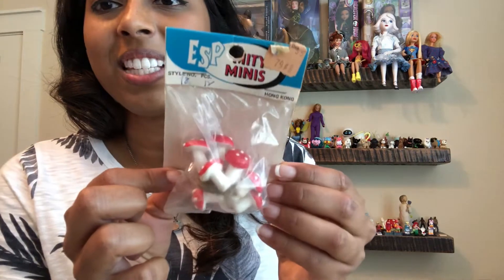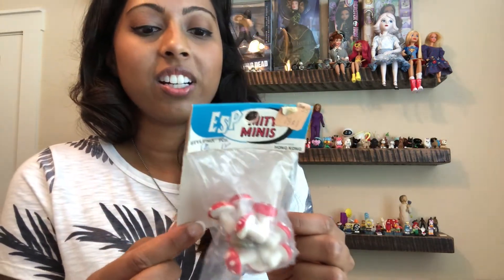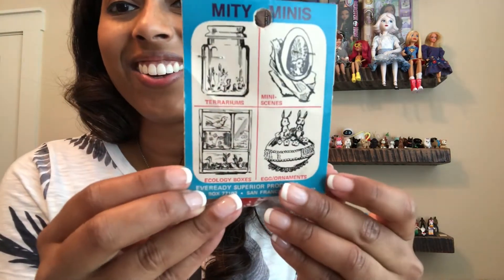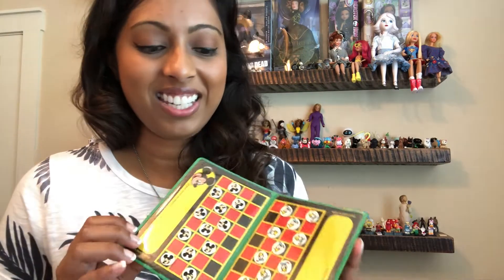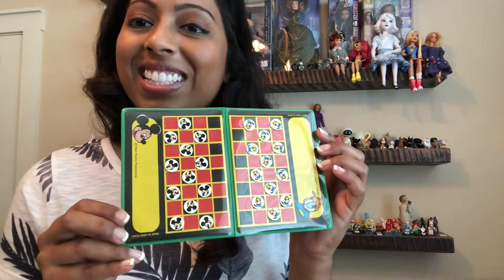So some crafting things here. I found these mushrooms new in the package — you can see it has the Hong Kong sticker on the back, and over here it tells you all the different things you could use them for. I was happy to find this in the package; I usually only find a sporadic one here and there. This was probably one of my favorite things to find — it's a take-along checker set and it is Mickey and Donald themed. So how fun is that!